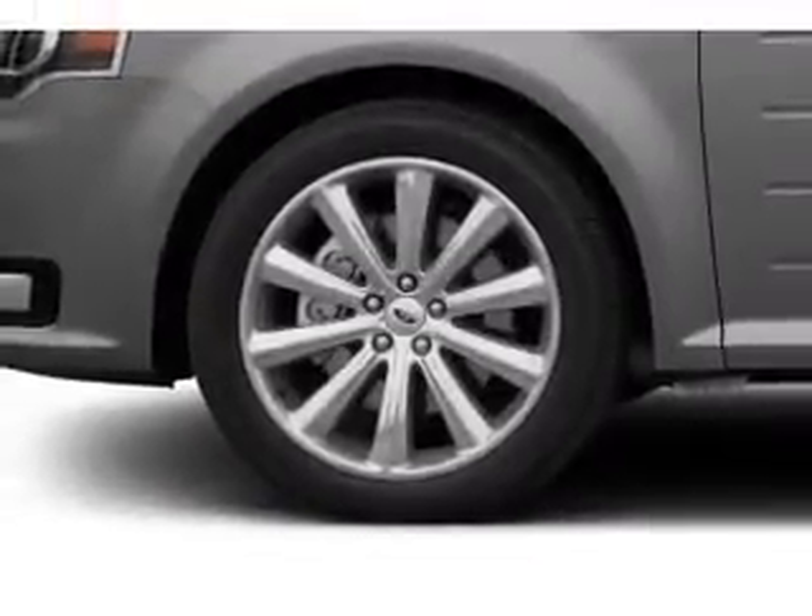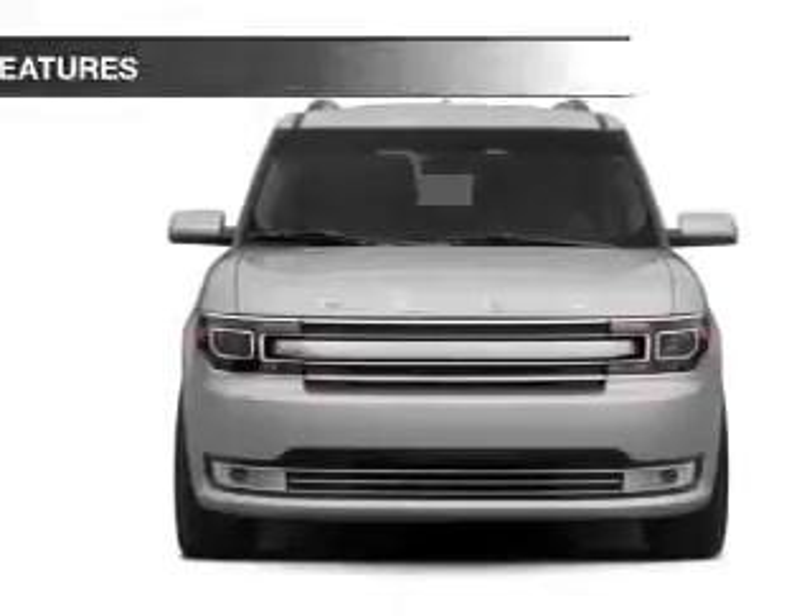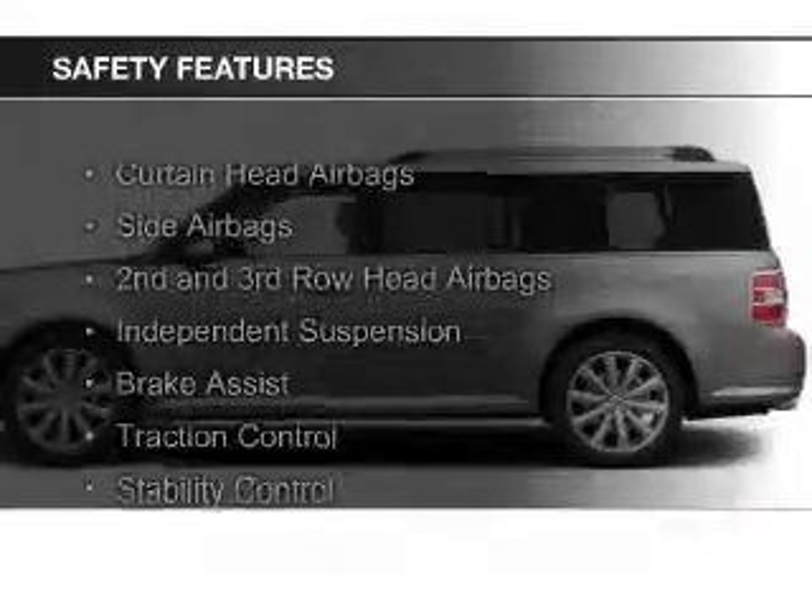Alloy rims, auto-dimming mirrors, a tilt and telescopic steering wheel, and an alarm system. Safety was made a priority with these features.